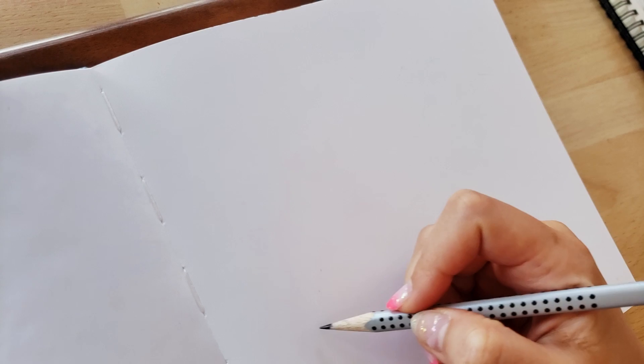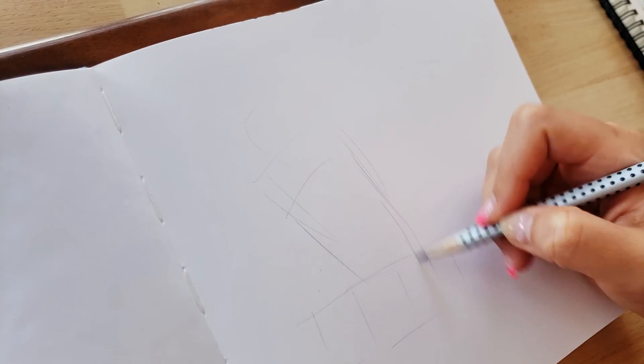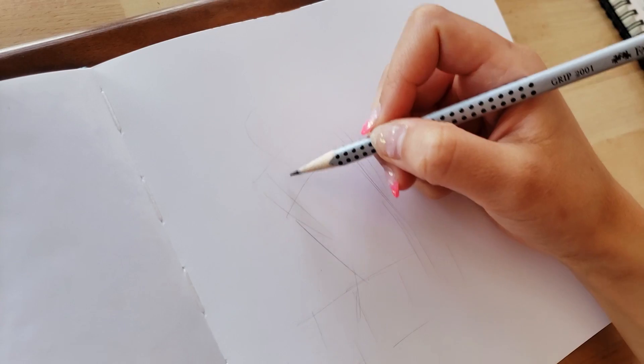Hello everyone, I'm back again so soon with a chill sketchbook session number three. In case you're wondering what brought upon the swift return, the truth of the matter is that I've been hopelessly behind on my schedule and needed to seriously catch up before the end of the month.